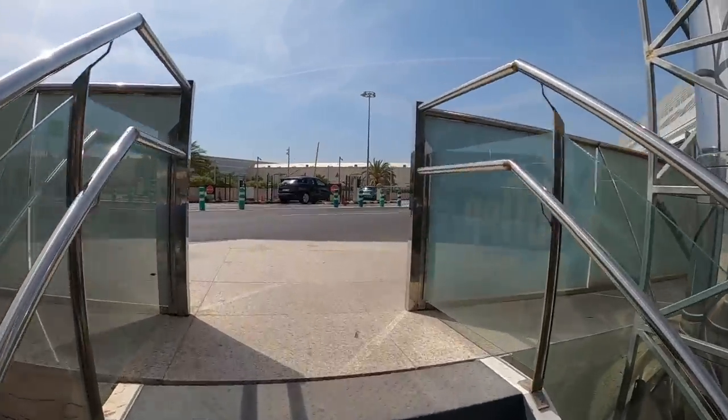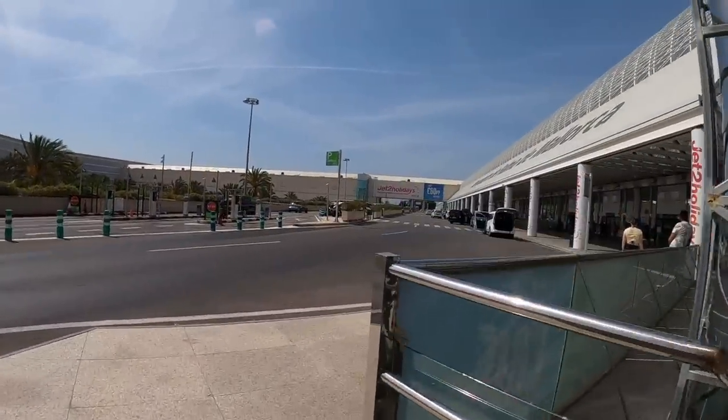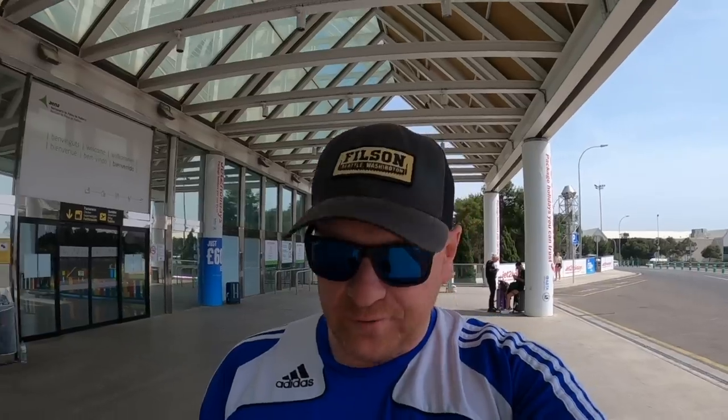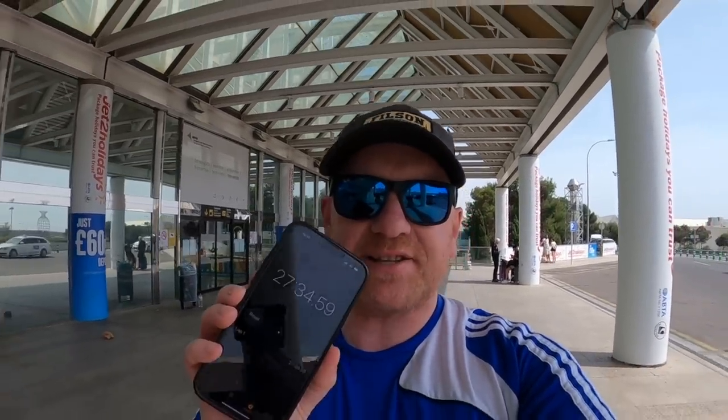We cut through the car park, and a final wee climb up these steps — welcome to Palma airport! So there we go folks, that has taken 27 and a half minutes. Just bear in mind that I was stopping to film and retrace my steps a few times, so in reality you could do that in about 20 minutes. That's it for today, thanks for watching, I hope it's been of some help to you — see you later, bye-bye.